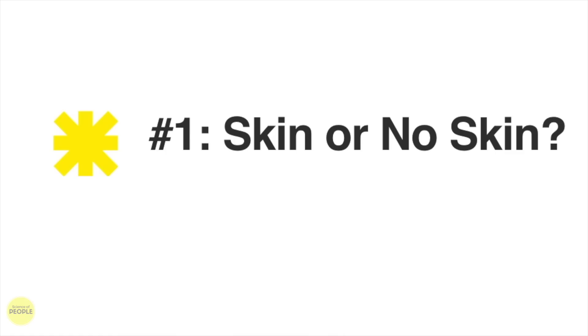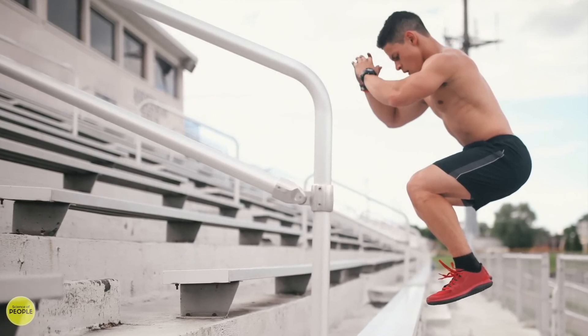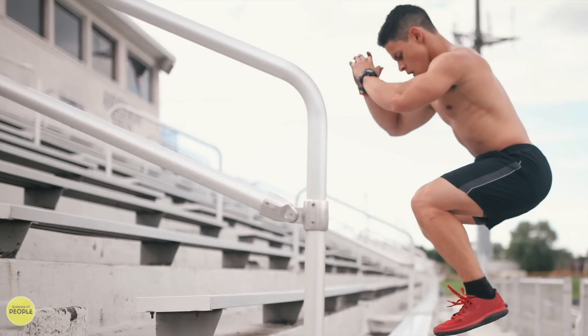Number one: skin or no skin. Even though men get a bad rap for wanting to see skin, women actually were more interested in men who showed off. Cleavage, short skirts, and lots of skin did not make a difference between low and high-ranking women. However, men really benefited from showing off their goods. High-ranking men tended to show off their chest and were shirtless more often than low-ranking men. You got it — flaunt it.